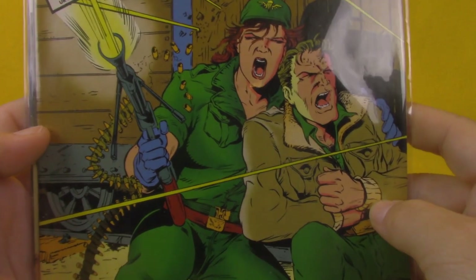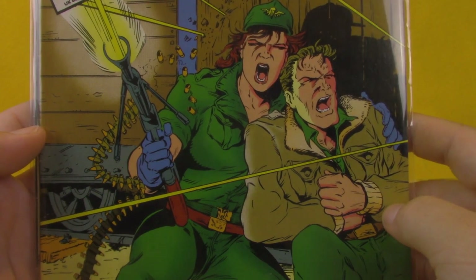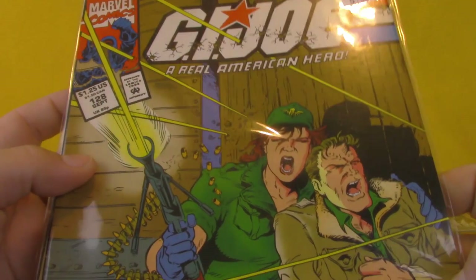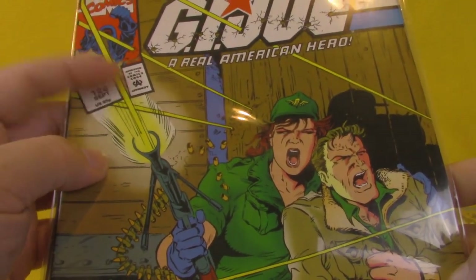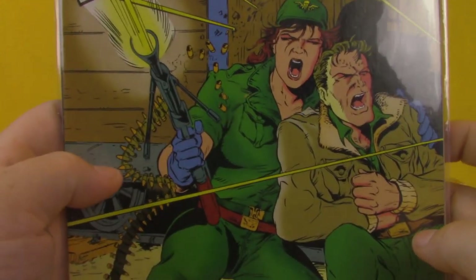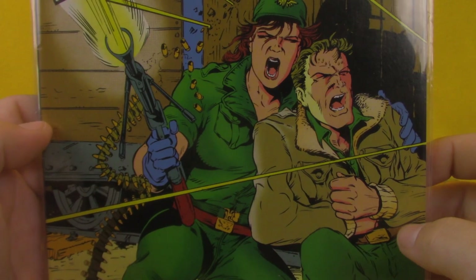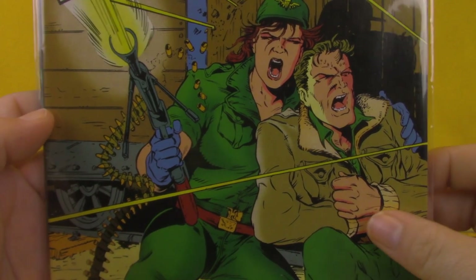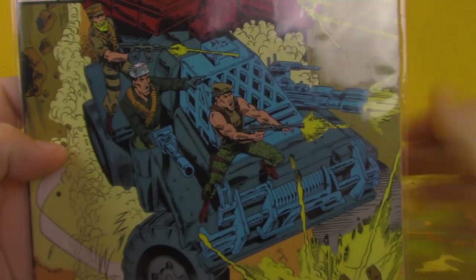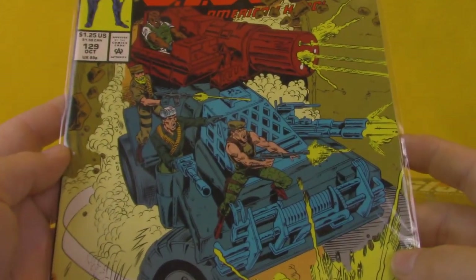Issue 128 looks like Lady Jaye's pinned down with an injured Hawk. The fact that the title has battle damage and the box is broken is very unusual — they generally don't like to mess with the titles. I know the artists like to play with that concept but generally the companies are against that. And issue 129 featuring the Battle Wagon.